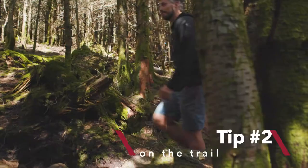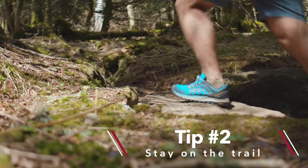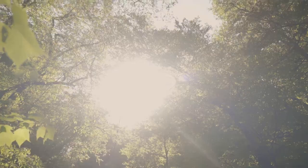Tip two: stay on the trail. The forests of the Blue Ridge Mountains sustain some of the greatest biodiversity in North America, but these places are fragile and easy to impact.